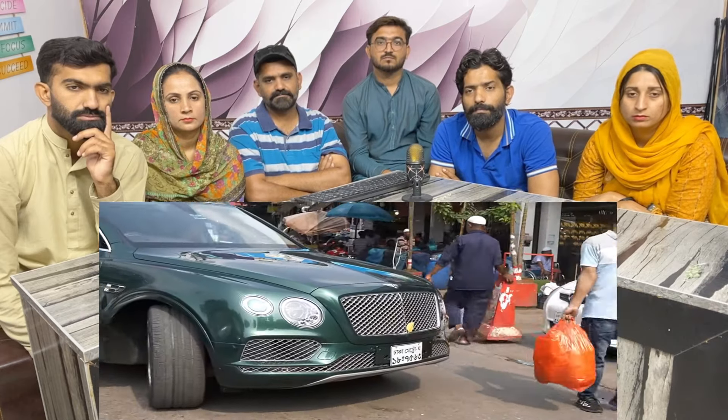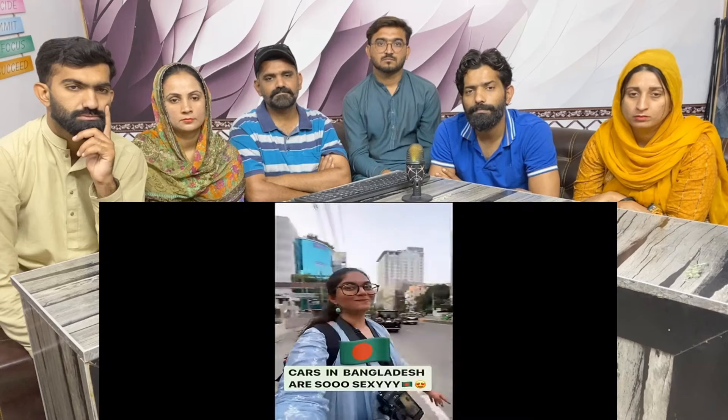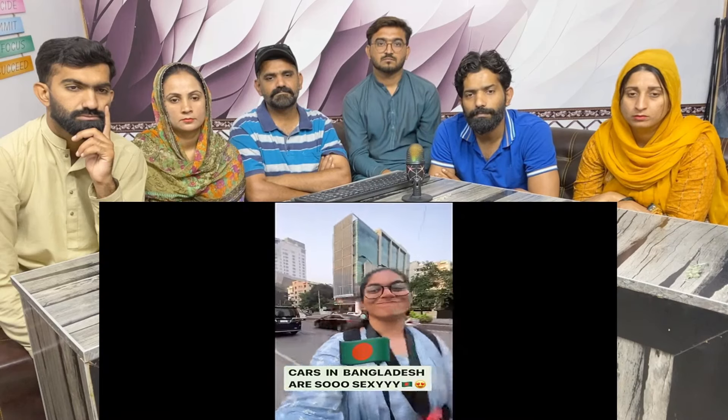Everything else cropped up much later. The cars all over Gulshan are a sight — I put a reel on Instagram and it got over 3.4 million views because people just couldn't believe that this is indeed Dhaka. I own a pickup truck myself, so I couldn't stop gawking at every 4x4 I came across. It was just incredible.